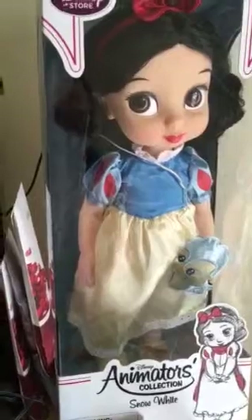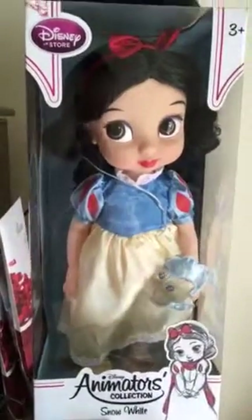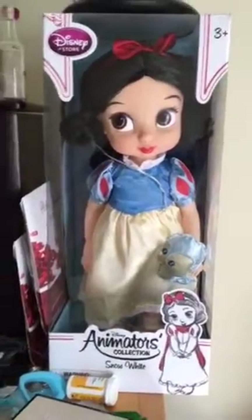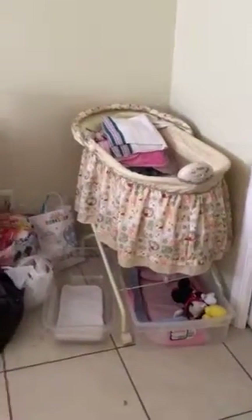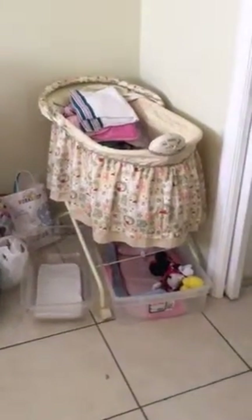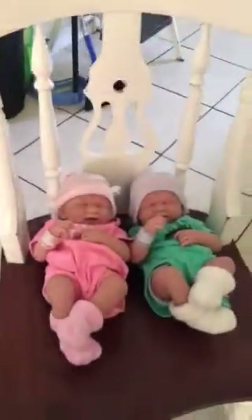We're starting off with the Disney Store Animators Collection Snow White — there she is. I know it's quite a mess in the room, but I sold the bouncer chair that I had, so I just kept the bassinet for now. I have this little tiny bassinet on the floor and another one there. I'm hopefully going to get another one for Christmas.